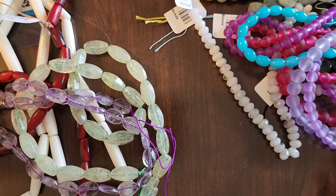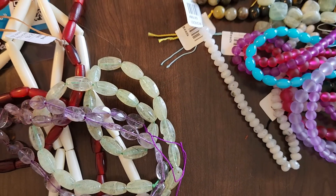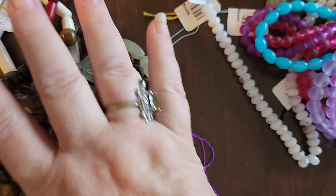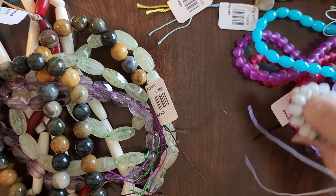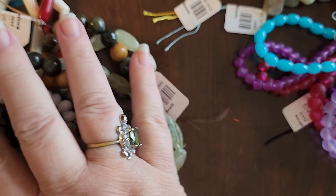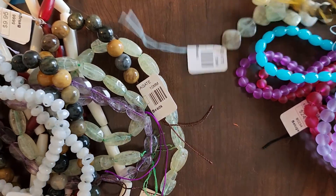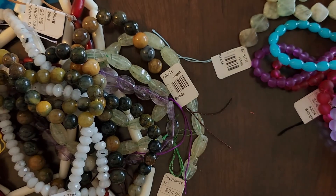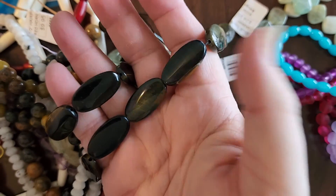Sorry, I'm hand-holding, so we're a little bit shaky here. This one is petrified wood. This one is moonstone. Petrified wood on either side. And this is blue tiger's eye — I know, it's pretty.